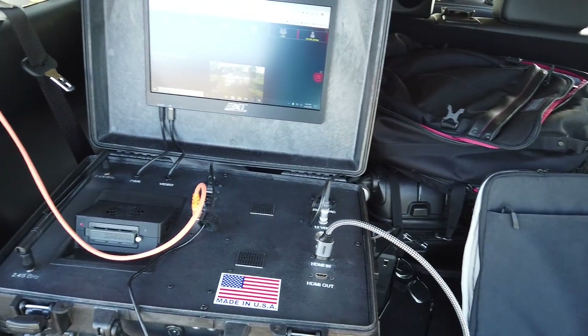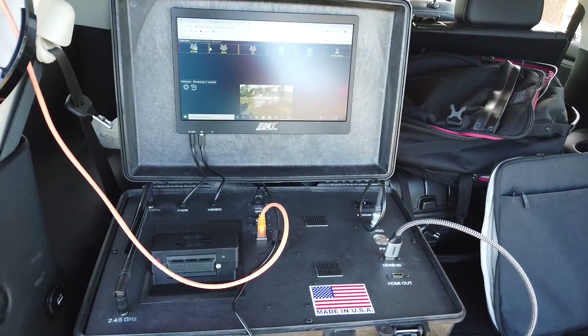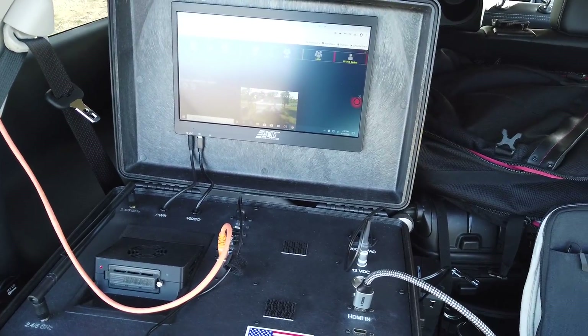I promised you the other day when I made that video about the iGAN that I was going to make this demo, and instead of just showing a video going through a satellite dish, I figured let's make the video come from the Autel Evo 2.